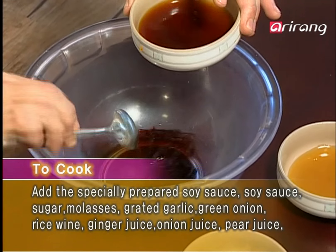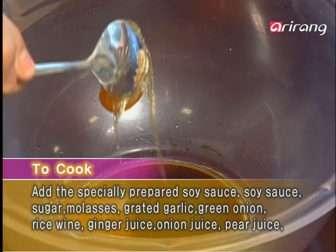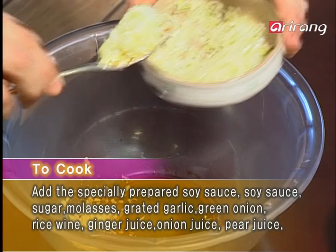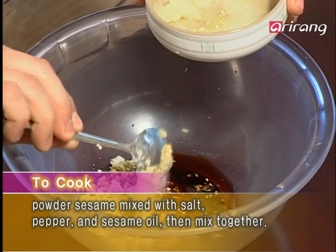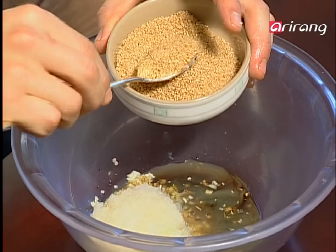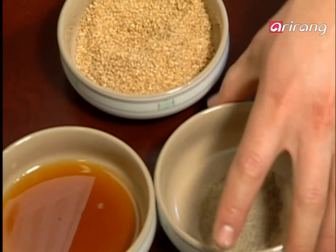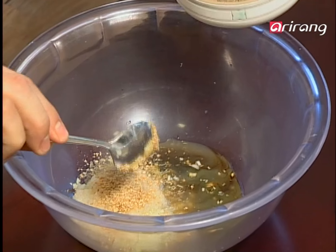To make the beef rib sauce, you'll need one spoonful of specially prepared soy sauce, the boiled soy sauce, sugar, molasses, and grated garlic. Then add two spoons of grated green onion, rice wine, ginger juice, onion juice, and pear juice. Next, a spoonful of sesame salt for a roasted flavor, along with a bit of pepper and sesame oil, then mix well. The delicious boneless beef rib sauce is now complete.